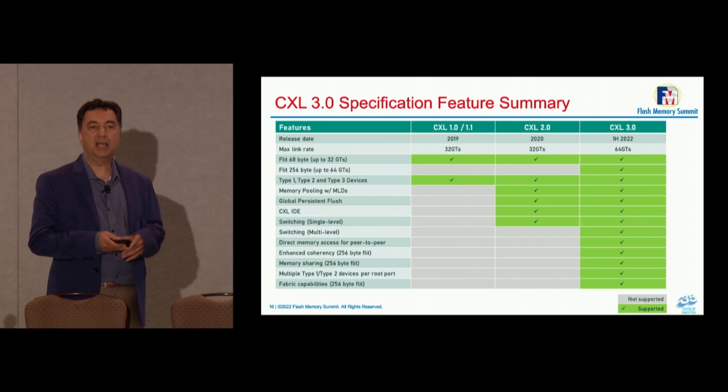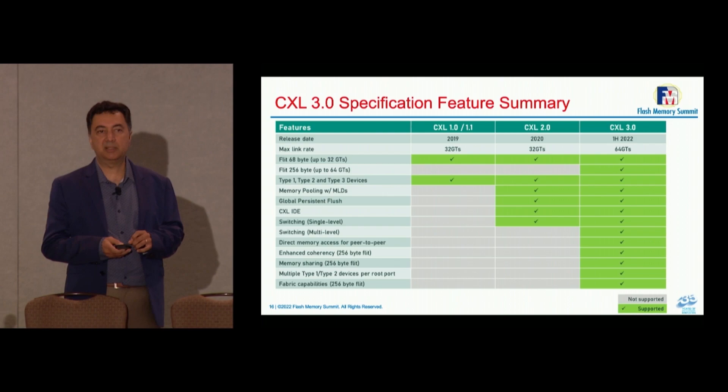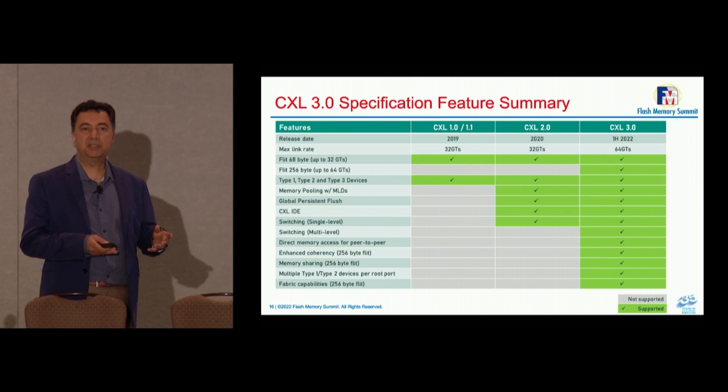As the team grew and momentum built behind CXL 2.0, different use cases were introduced and old ones explored for greater efficiency. A strong team formed across multiple work groups: software, protocol, FI, and memory system work groups. They all worked together to enable new features within CXL 3.0. After a year and a half, the specification is now complete with a number of new features.